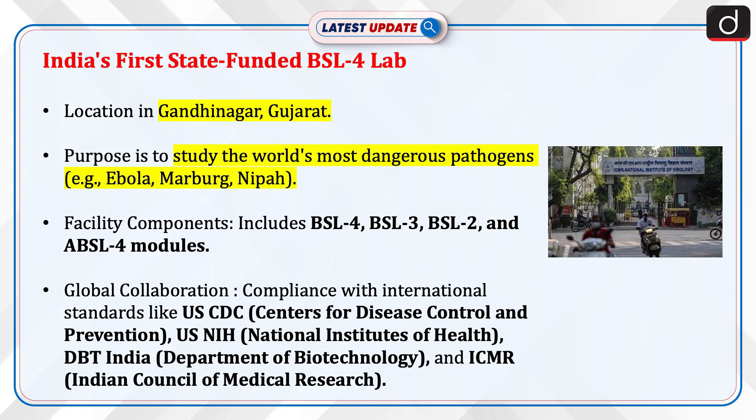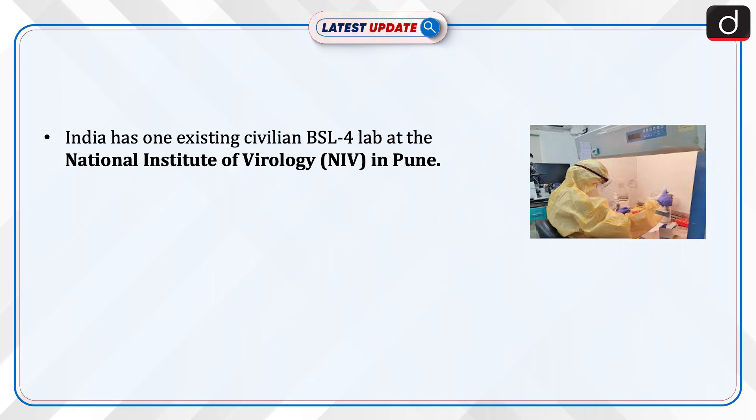The lab ensures global collaboration and compliance with international standards, including USCDC (Centers for Disease Control and Prevention), USNIH (National Institutes of Health), DBT India (Department of Biotechnology), and ICMR (Indian Council of Medical Research). India has one existing civilian BSL-4 lab at the National Institute of Virology in Pune.